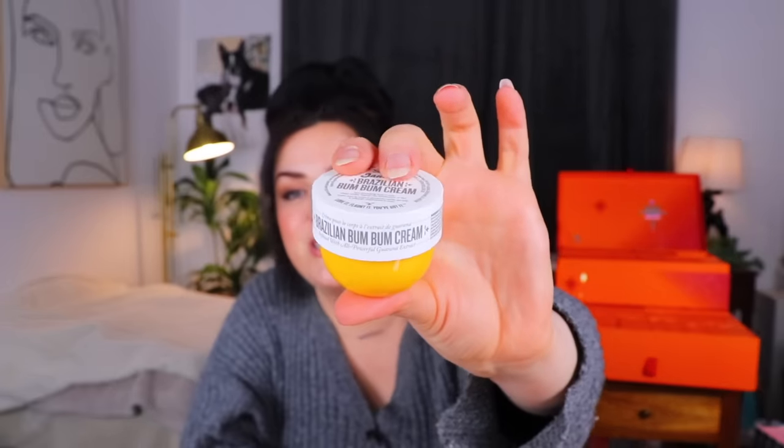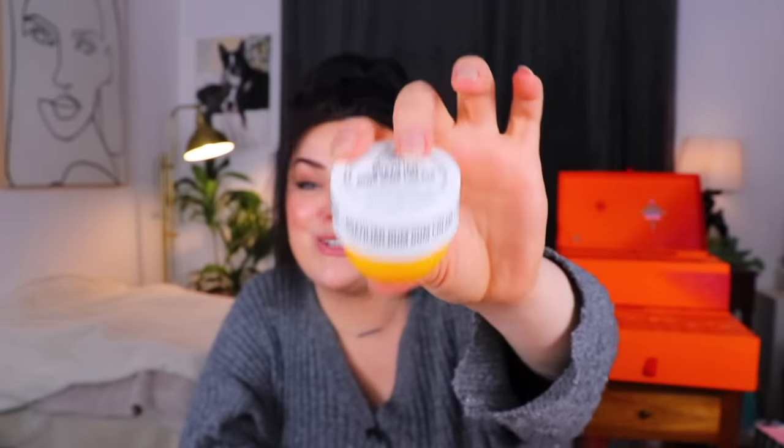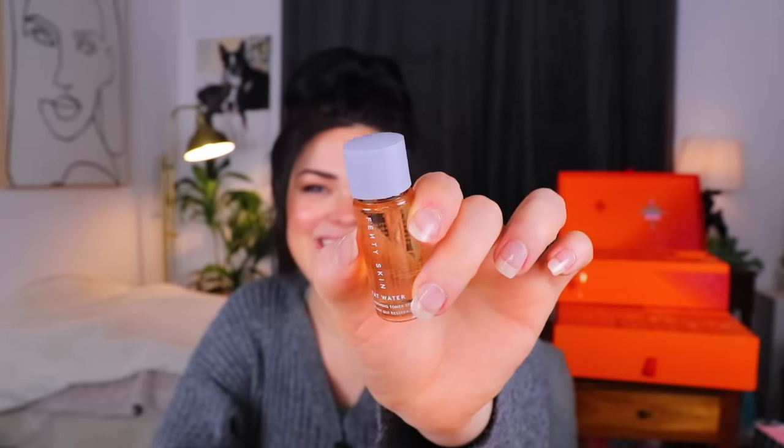Day 19 — we have the classic Brazilian Bum Bum Cream. This stuff smells fantastic. I've always really enjoyed this cream. And then we also have a little thing from Fenty Skin — Fat Water, a pore refining toner serum. I don't really know why they call it that. It instantly refines the look of pores, reduces the look of dark spots, evens skin tone, and fights shine without stripping skin. Just a little thing of toner from Fenty Skin.